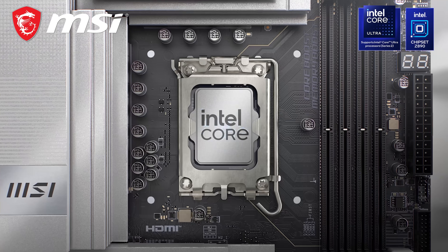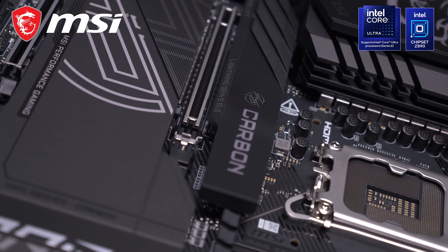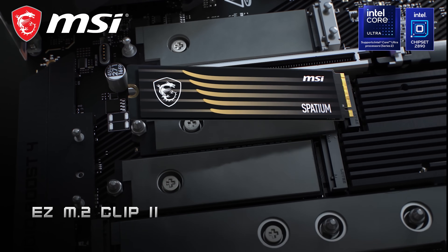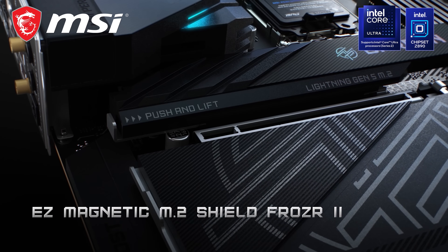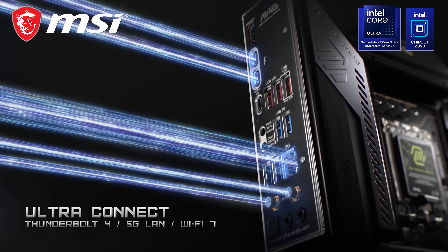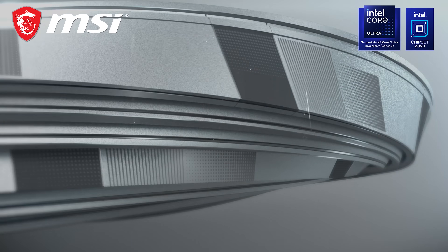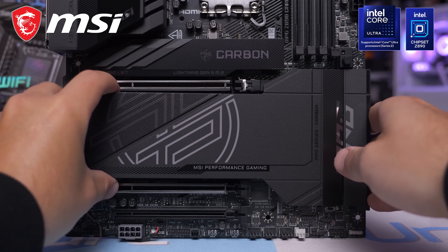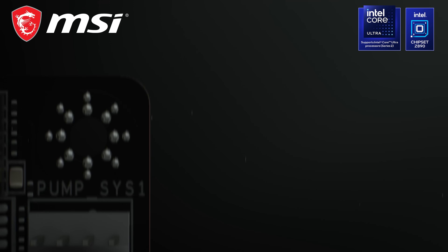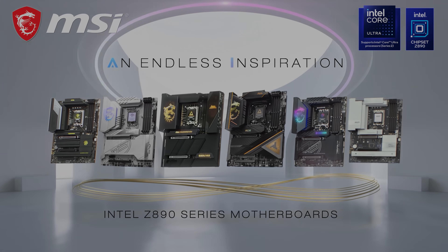Check out MSI's range of Z890 and B860 motherboards built for performance with robust VRAM designs that are cooled by massive heatsinks. There's more than enough power delivery to support the latest Core Ultra desktop processors from Intel. Also enjoy ultra-fast networking, Wi-Fi 7 and at least 5GB wide LAN. There's also support for PCIe 5.0 along with MSI's screwless M.2 Shield Frozer for quick and easy installation of storage. Learn more via the links in the video description.